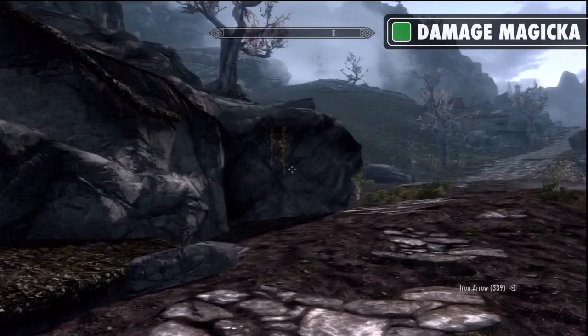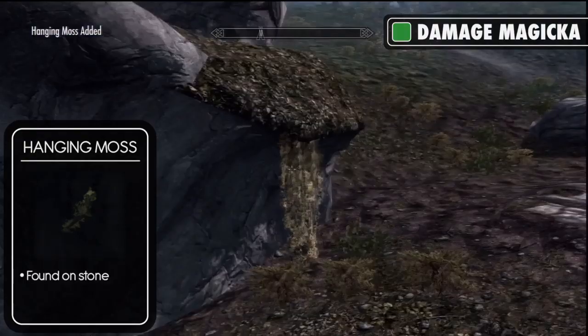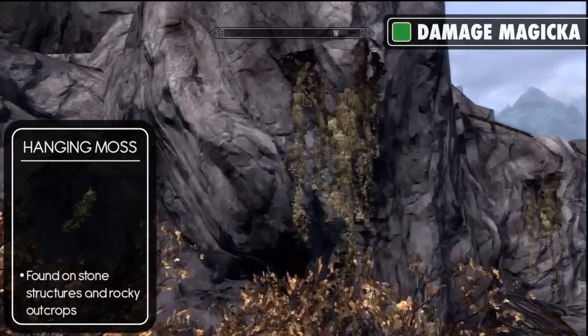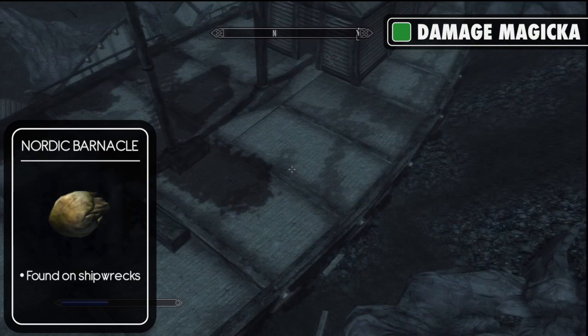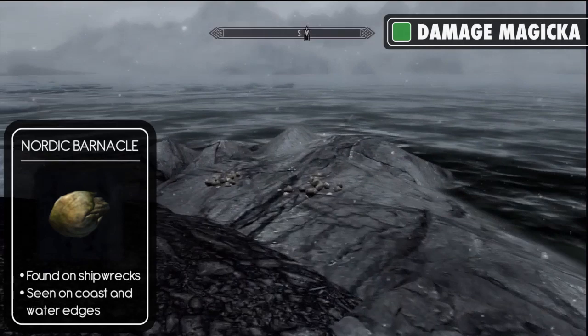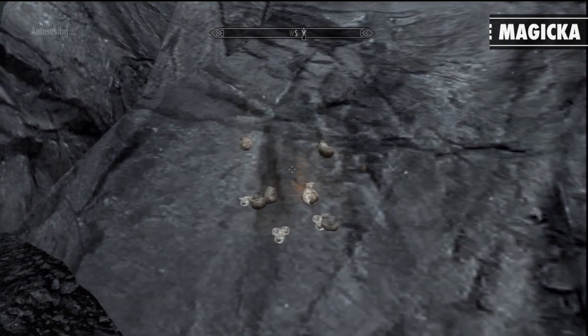The poison of damage magicka requires a piece of hanging moss and a nordic barnacle. Hanging moss is found dangling off stone buildings and structures, especially the ancient stone ruins. It can also be found on the rocky outcrops that stretch across the Hold of the Reach. Nordic barnacles can be found on shipwrecks scattered around Skyrim, such as the wrecks found in the water just north of the Pilgrim's Trench campsite, which itself is located on Winterhold's northern coastline. The wrecks are marked by a few rowing boats floating above. Nordic barnacles are also located reasonably frequently on the coastline and rather scarcely on the edges of rivers and lakes.